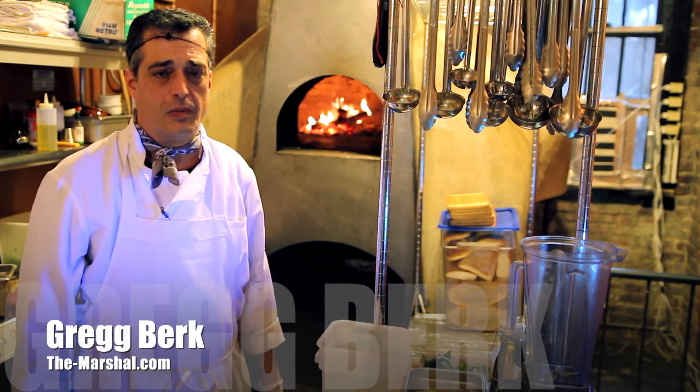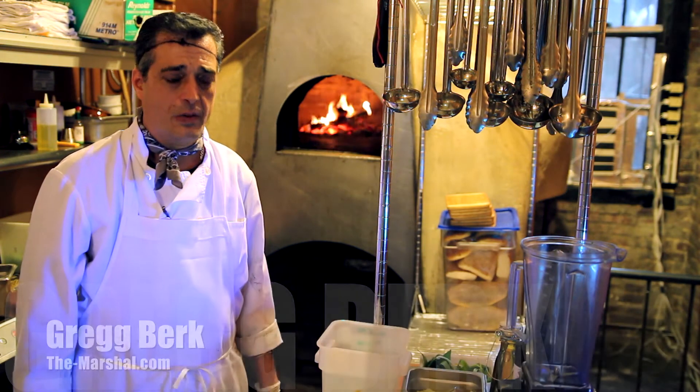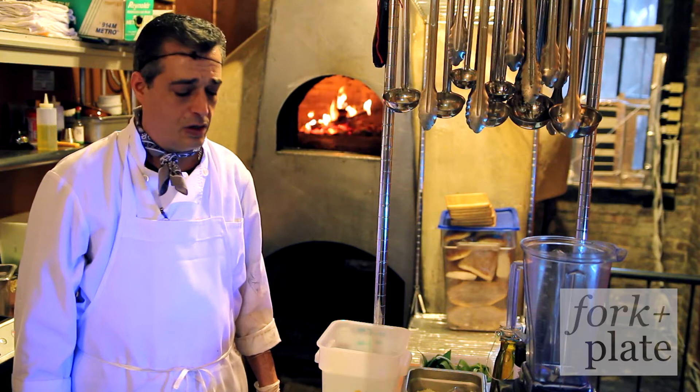Hello, I'm Craig Burke. I'm the executive chef at the Marshall restaurant in Hell's Kitchen and today we're going to be preparing ramp pesto.